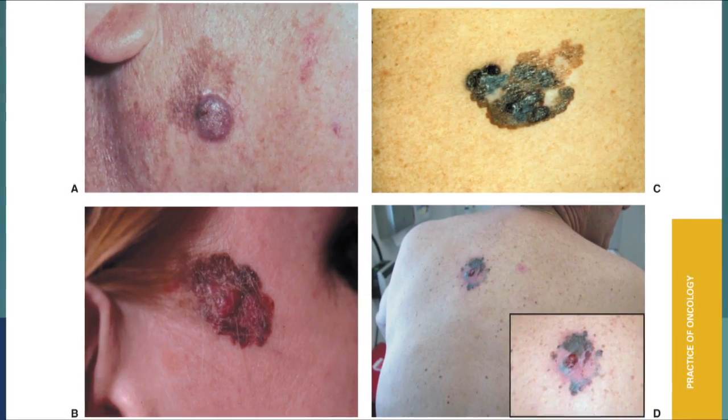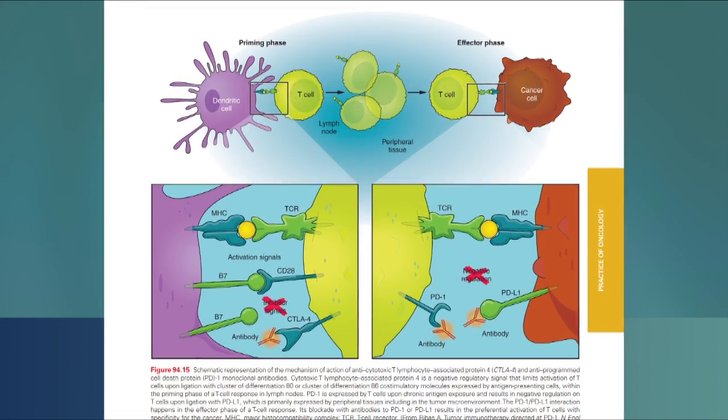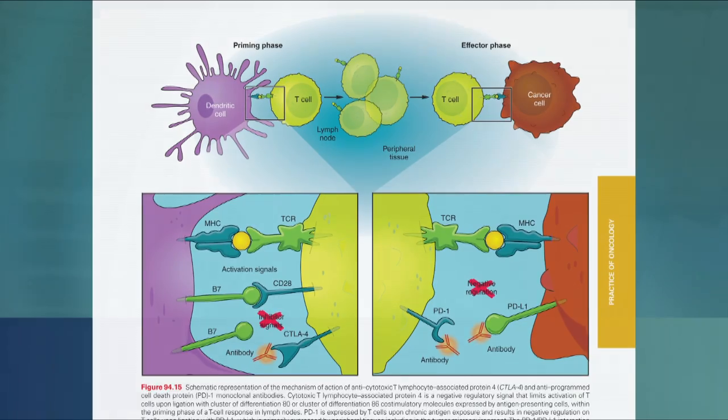Especially melanoma, where we have a variety of treatments — interleukin-2, the first effective immunotherapy introduced in 1985 — and that's covered extensively in the text. The new checkpoint modulators are covered as well.